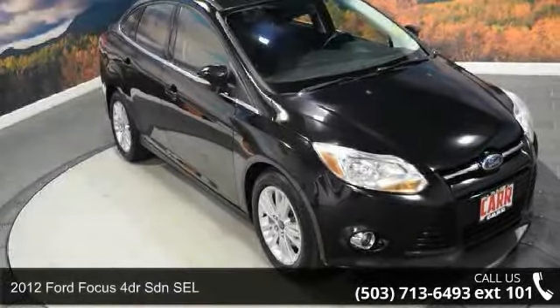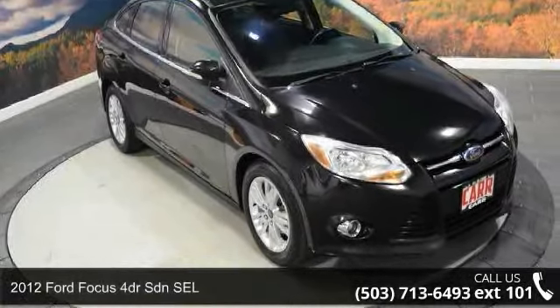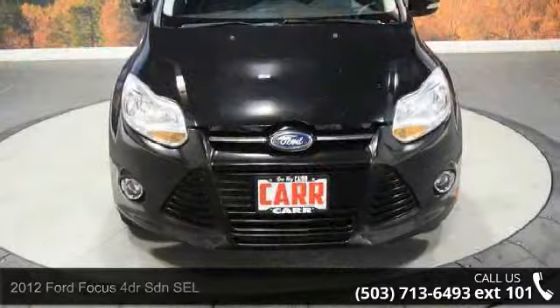Check out this 2012 Ford Focus. If you are looking for a first-rate auto, this one could be yours today.